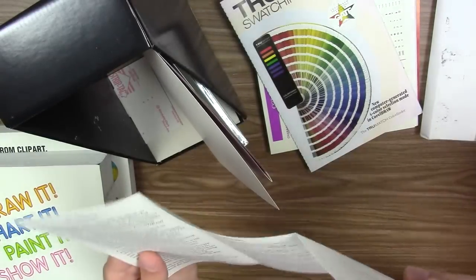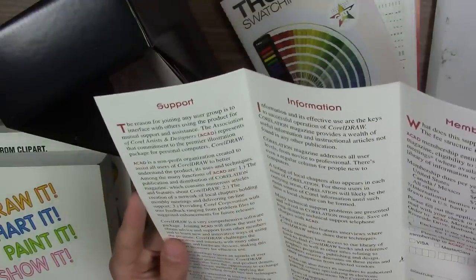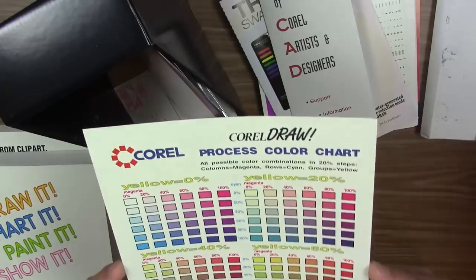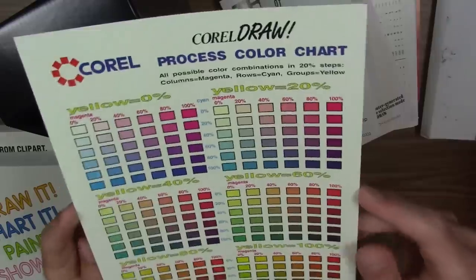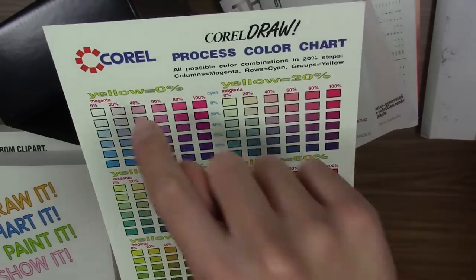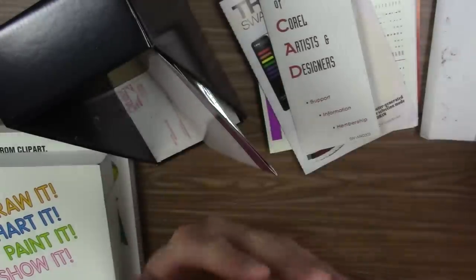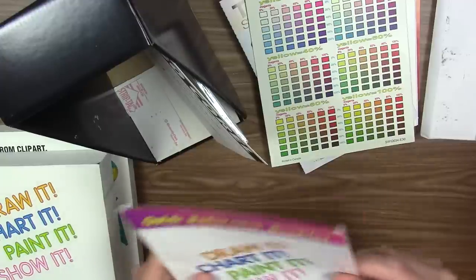This is a non-profit organization created to assist all users of CorelDRAW to better understand the product, its uses and techniques. Right here we have CorelDRAW's process color chart — all possible color combinations in 20% steps. This shows how to get specific colors using different percentages — for example, 0% yellow, 100% magenta, and 0% cyan gives you a specific result. Another good reference to have on your desk.